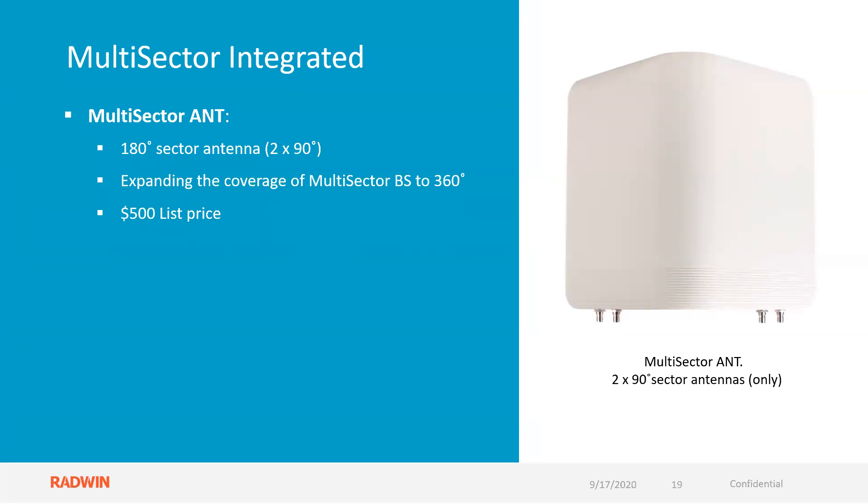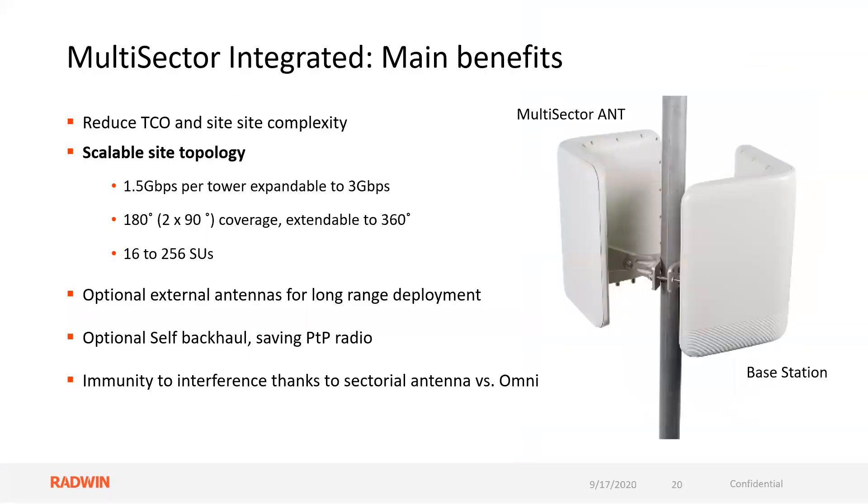The antenna — what I'll call a shell — has no active components inside. This is $500 list. I can put these two together: the active component unit, the multi-sector, and the associated antenna shell to cover 360 degrees using two radios. You can see them mated together with our standard base station mounting hardware quite nicely — very tight and compact, back to back. 1.5 gig per tower.